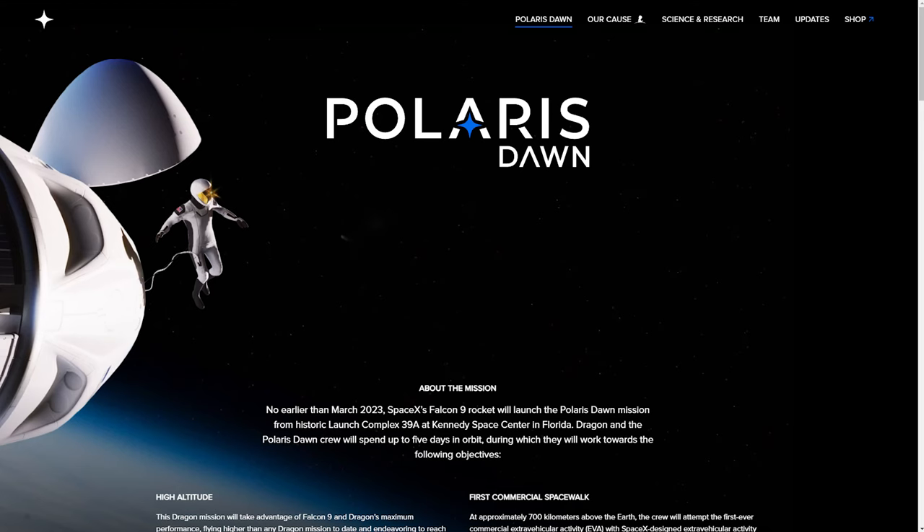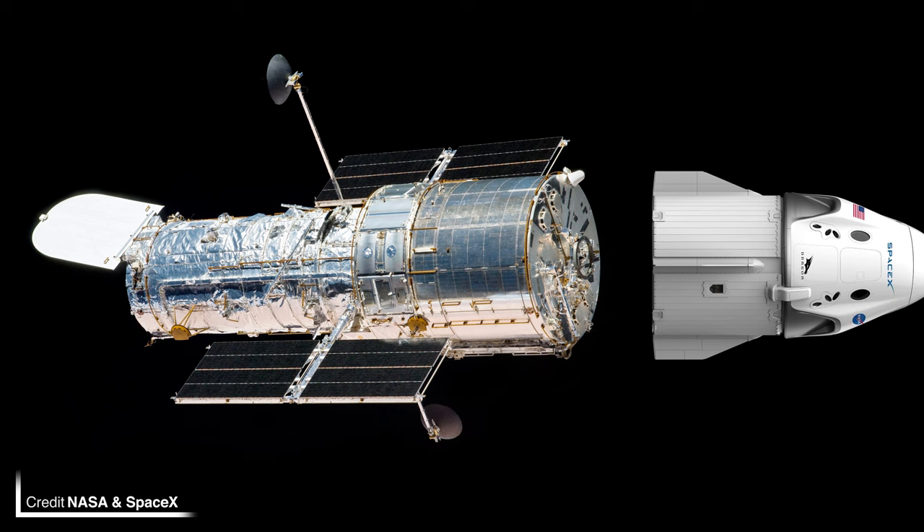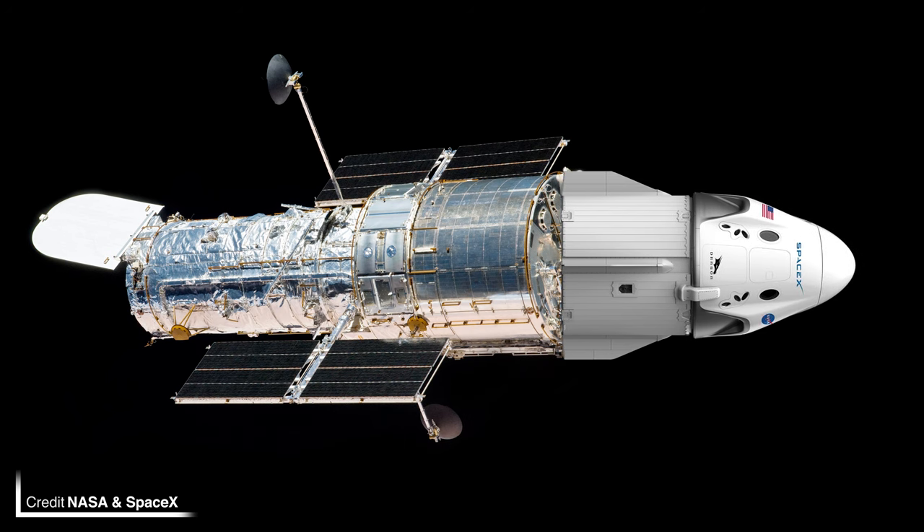If the study results in a full-on servicing mission with components being replaced, serious adaptations to Crew Dragon would be required. For an EVA, the crew needs to exit via the docking hatch — as on the upcoming Polaris Dawn mission — but if the crew exits via the docking hatch, Dragon can't be docked to Hubble. Astronauts on EVA would also probably need to be attached to a robotic arm, which Dragon currently doesn't have. Could Dragon be outfitted with a trunk docking port, hooking onto Hubble from behind and allowing the crew to EVA from the top hatch? That seems doable until you realise you'd probably need to access the trunk.